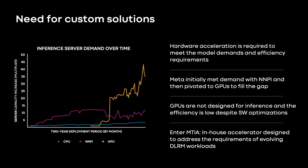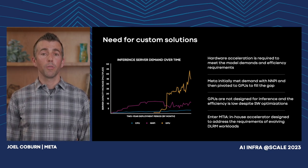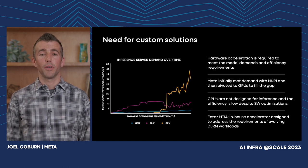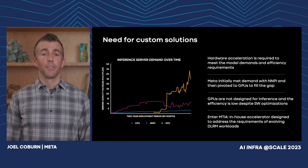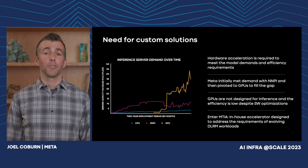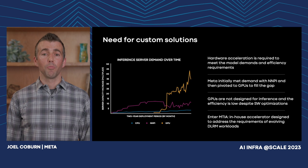The requirements for inference quickly outpaced NNPI capabilities, and Meta pivoted to GPUs because they provided greater compute power to meet the growing demand. But while GPUs provide a lot of memory bandwidth and compute throughput, they were not designed with inference in mind. Their efficiency is low for real models despite significant software optimizations, making them challenging and expensive to deploy in practice. This is why we need MTIA — with our in-house accelerator design, we can directly address the requirements of DLRM workloads and adapt to model trends over time.